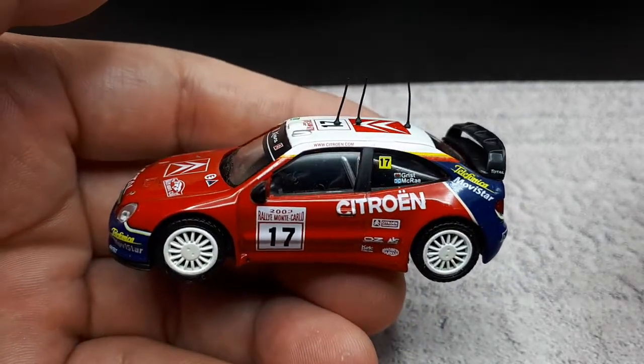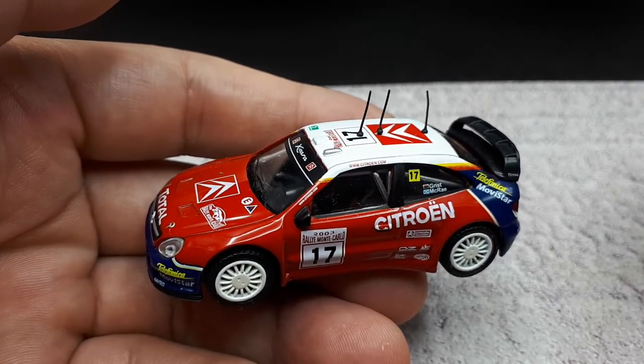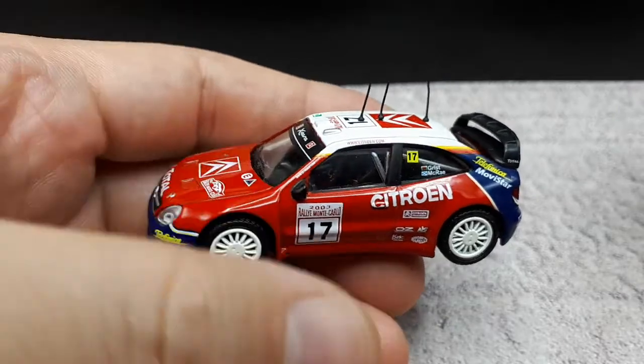Unfortunately for Colin McRae, he came in seventh place in the driver's championship back in 2003, so that's too bad.